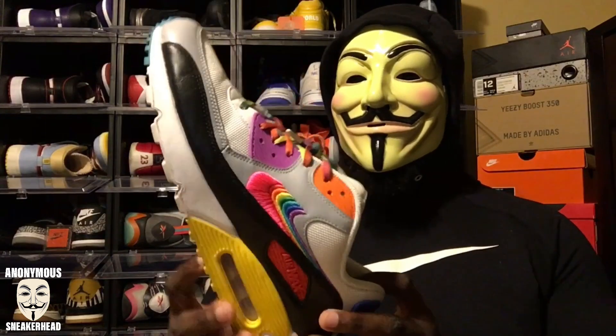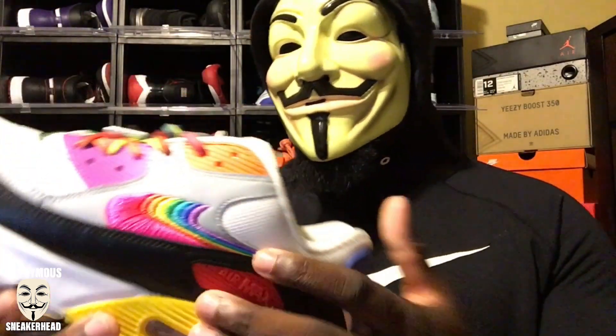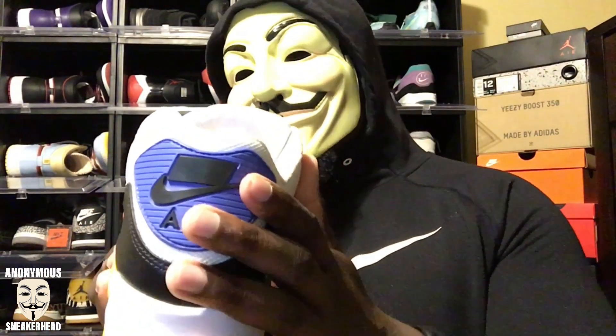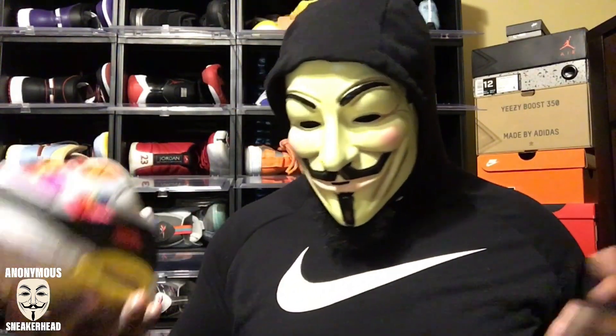This is the sneaker that came in that box — the Air Max 90 in the Be True colorway. You can see the prominent multi-color swoosh, blacked out Nike Air on the license plate, and nothing on the tongue. Really dope, pretty colorful shoe. These laces didn't come with it — they came with the Tokyo Maze Air Max One and I did a lace swap.